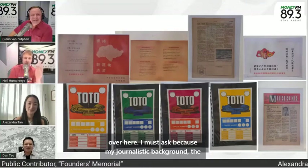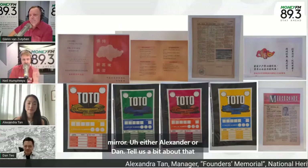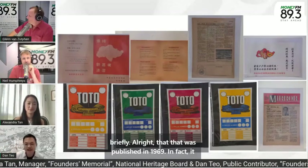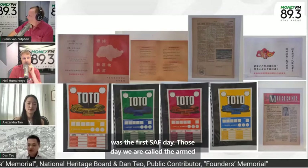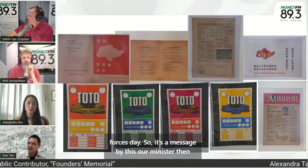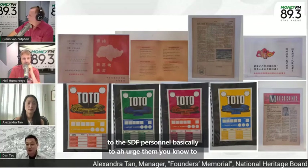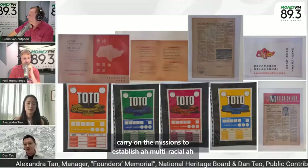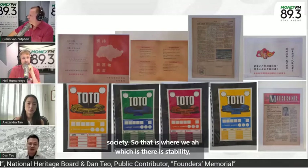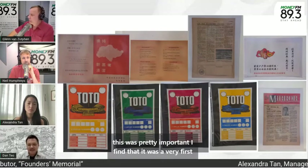The one in the bottom right-hand corner — I think it says 'The Mirror.' Tell us a bit about that. That was published in 1969 — in fact, it was the first SAF Day, those days called Armed Forces Day. It's a message by our Minister for Defence and Internal Security, Dr. Goh Keng Swee — then Minister Ding Kim Sun — urging SAF personnel to carry on the mission to establish a multiracial society: civility, equality, prosperity. So that was very important — it was the very first SAF Day.